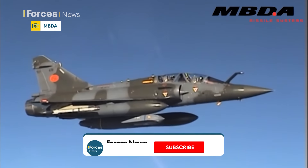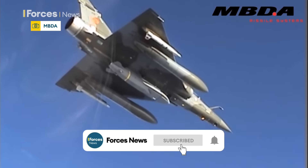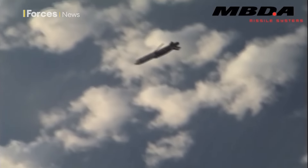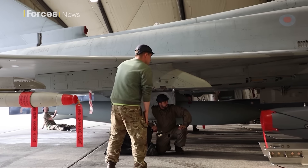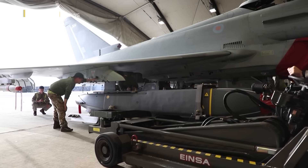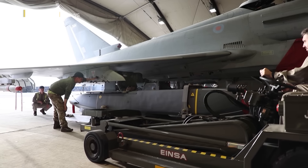Storm Shadow missiles are precision guided cruise missiles with a firing range in excess of 250 kilometers. Its multi-stage warhead creates an initial penetrating charge to clear soil or enter a bunker, followed by a delay fuse to control detonation of the main warhead. The weapons have been used in operations in Iraq, Libya and the Gulf.